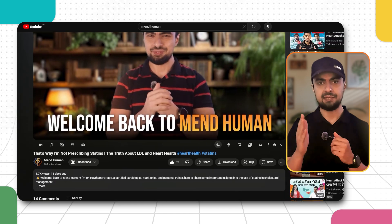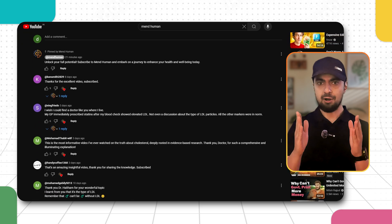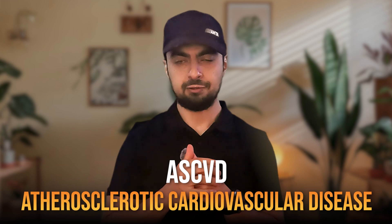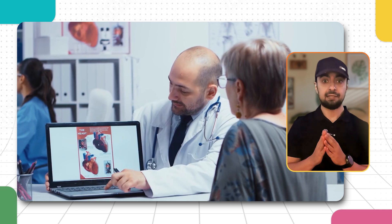In today's video, I'd like to address some insightful feedback I received from my recent video on LDL cholesterol. Your comments and perspectives are always valuable, and they've sparked a crucial conversation. Several colleagues recommended that I should place more emphasis on the ASCVD scoring system when making decisions about initiating statin therapy.